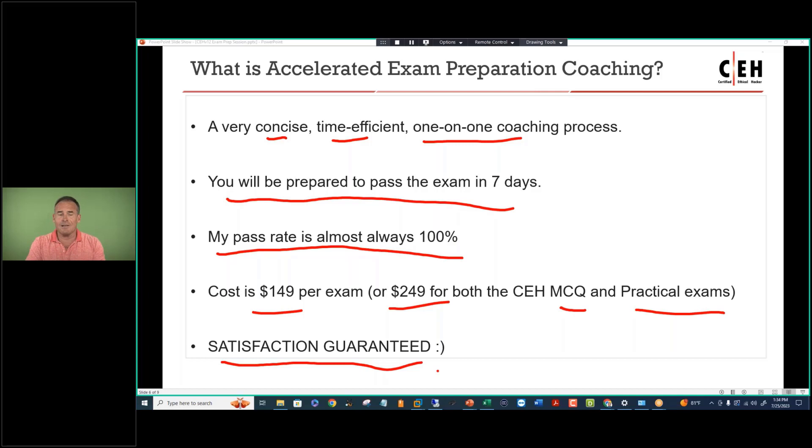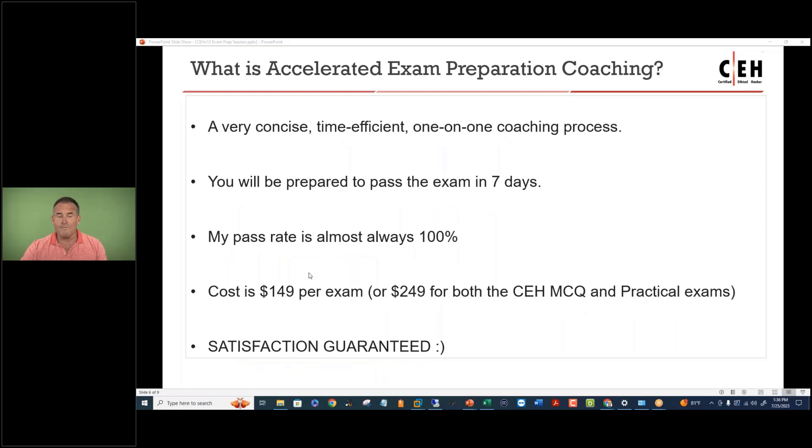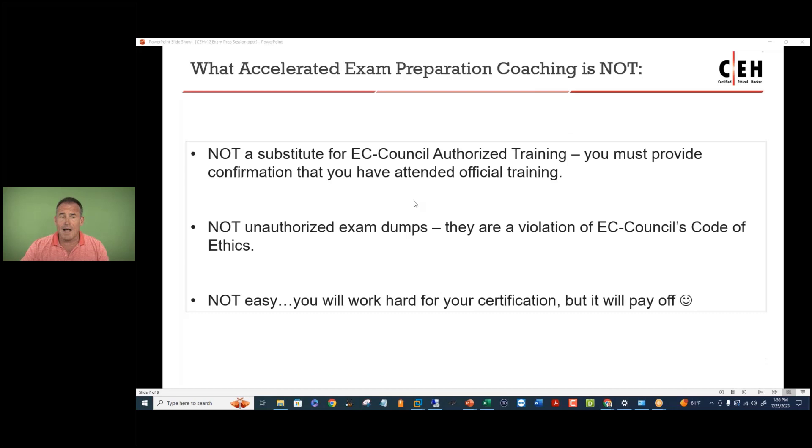If you want a little bit of testimonial evidence, just search LinkedIn for Eric Reed CEH, and you'll see dozens of 'I passed my exam on the first attempt' testimonials. The $149 per exam or $249 can actually be routed through your training advisor. I'll provide details on how to register at the end of the presentation.